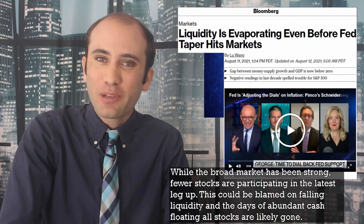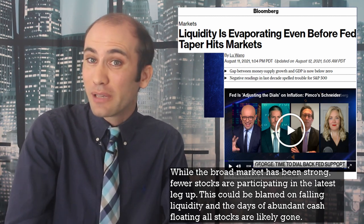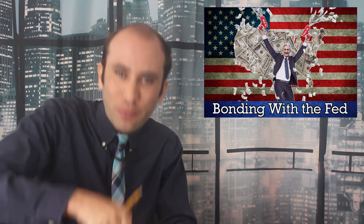Even that didn't really get a reaction — or did it? While the broader market has been strong, fewer stocks are participating in the latest leg up. This could be blamed on falling liquidity, and the days of abundant cash flowing to all stocks are likely gone. If you thought prices for consumer goods were experiencing inflation from the money printer, you should check out financial markets — they're bordering on hyperinflation. We have to keep printing money so that those prices will slowly become independent. That's really the debate over whether to wind down this bond buying program.